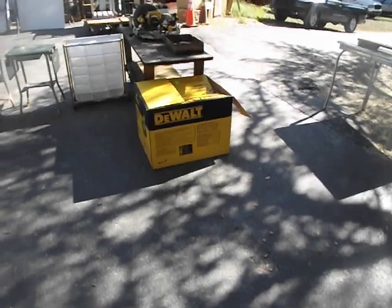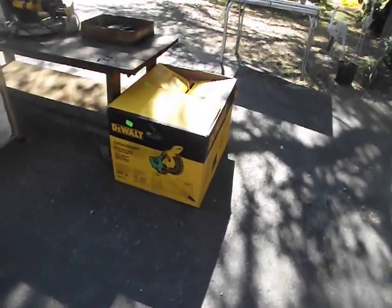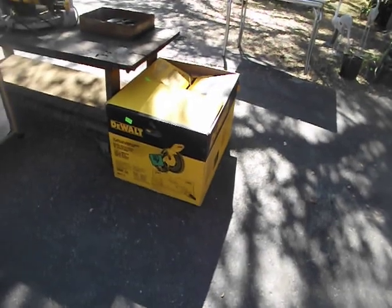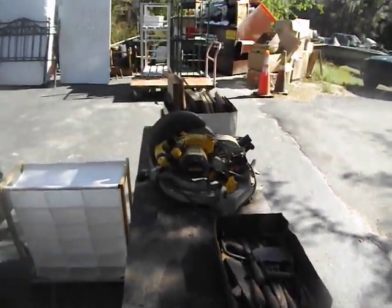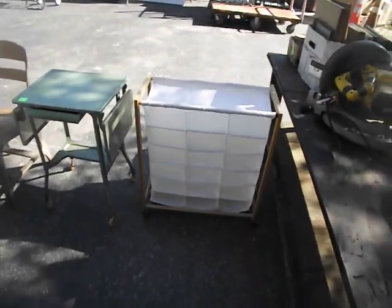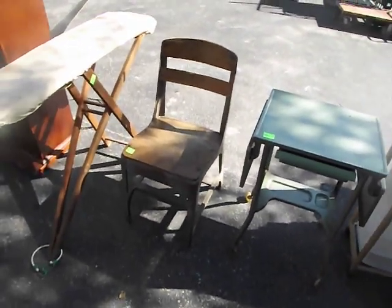Some bungee cords. Over here we have a DeWalt 12-inch double-bevel compound miter saw in the box. A collection of old tools. Some old frames. A nice little shoe rack there. A little metal stand — rolling stand.